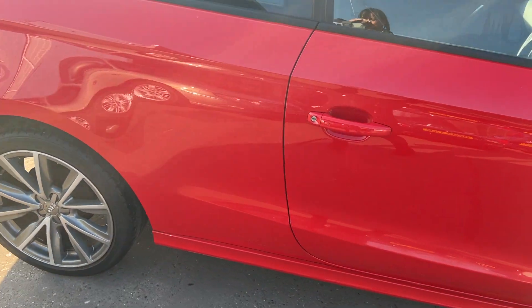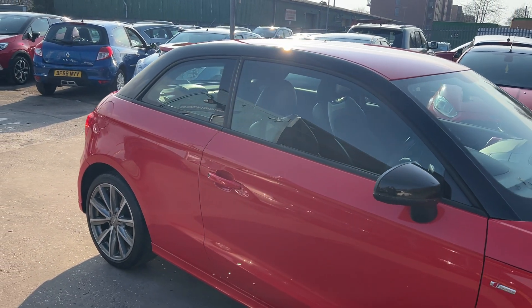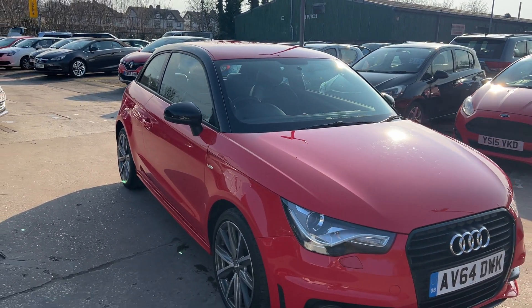We'll MOT and service the car for you when it's sold. Part exchange is welcome. Finance is available via our online calculator. Cars have been HPI and mileage checked, and we also include a free 12-month AA membership.